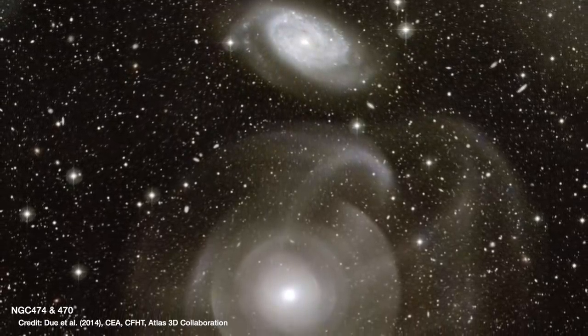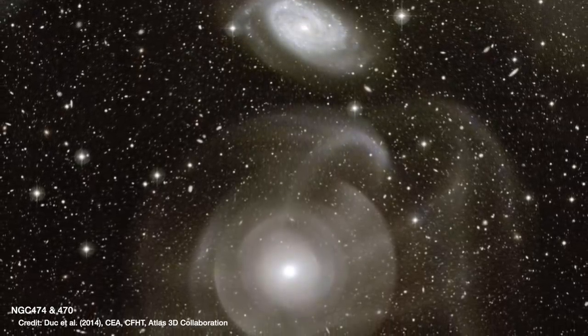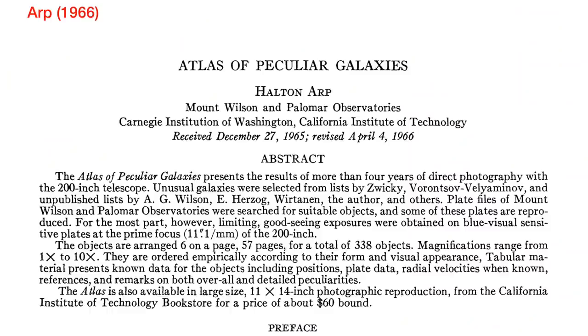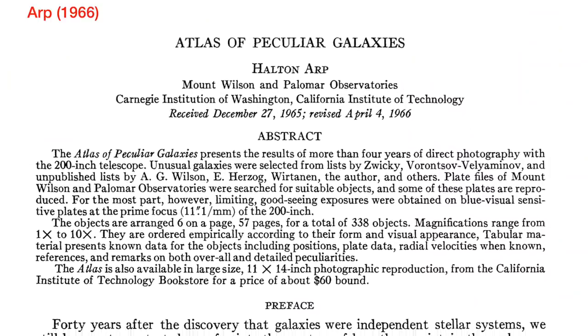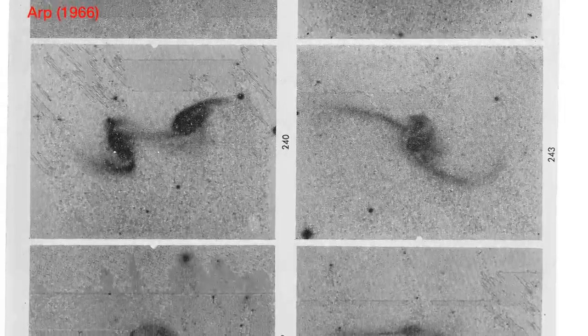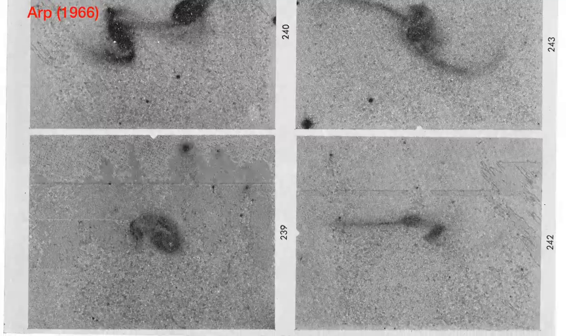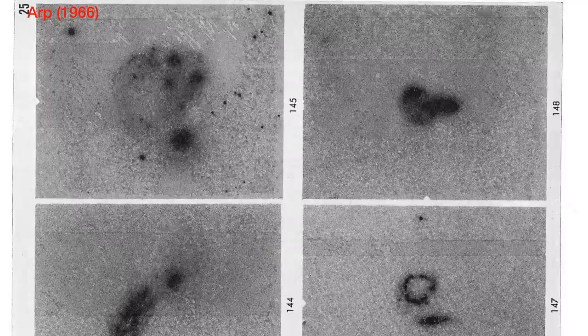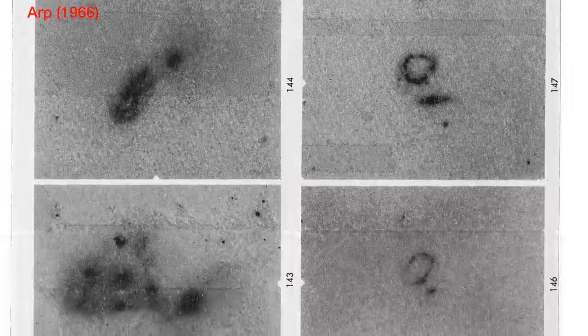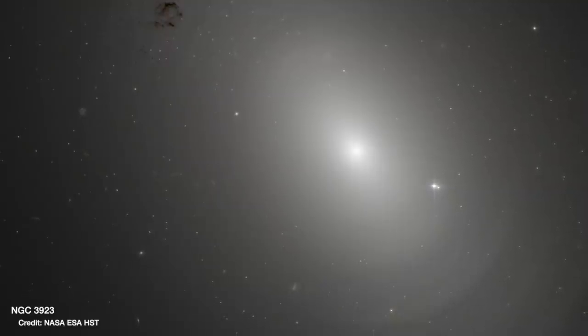That weird structure means it's classed as what's called a shell galaxy. Shell galaxies were first discovered by Halton Arp, who in 1966, after four years of telescope observations, compiled his Atlas of Peculiar Galaxies. Reading through this atlas is incredible — it's literally the guidebook for all of the weird and wonderful galaxies in the universe, and weird is a good thing.